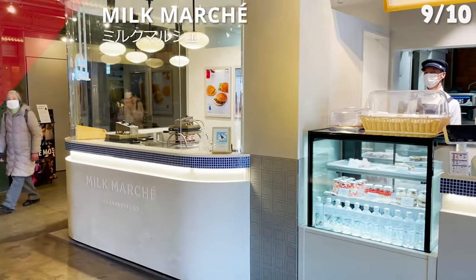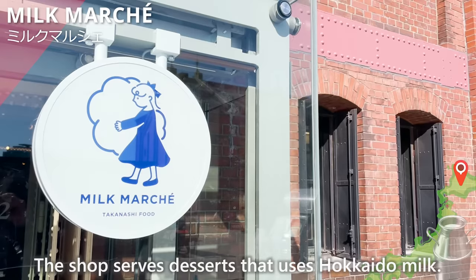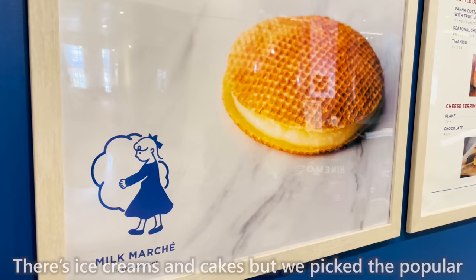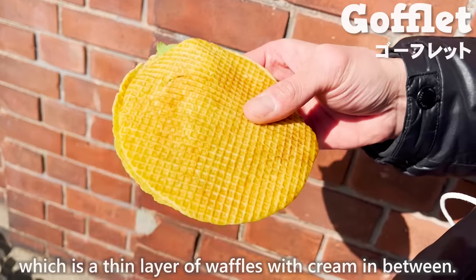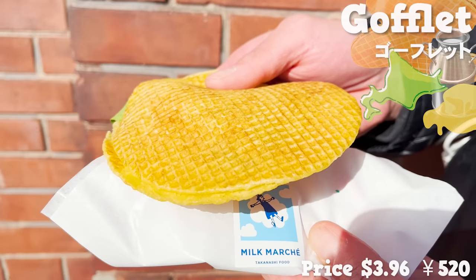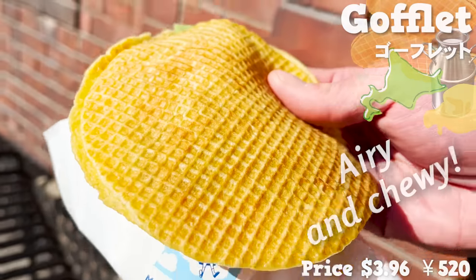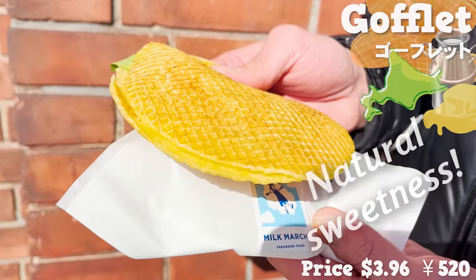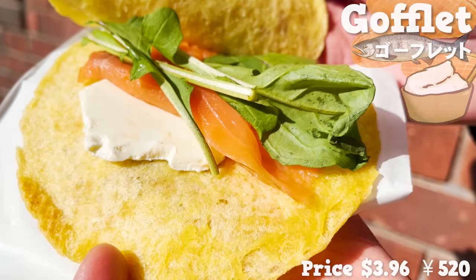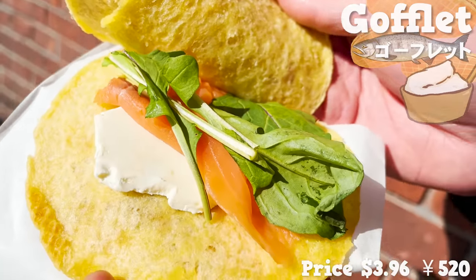The next shop is Milk Mache, which serves desserts made with Hokkaido milk. We picked the popular golflet — a thin layer of waffle with cream in between — made using Hokkaido milk and butter. It's airy and chewy with a natural sweetness from milk. The filling is salmon and cream cheese; the creamy cheese and salted salmon really bring the piece together. It's perfect for breakfast.